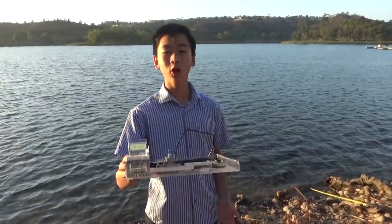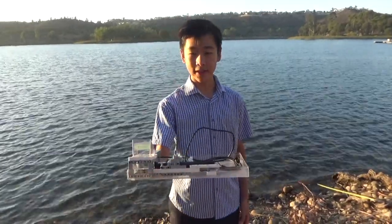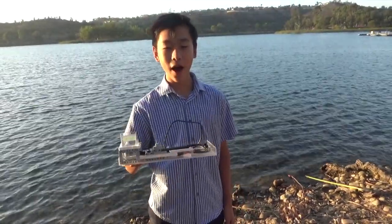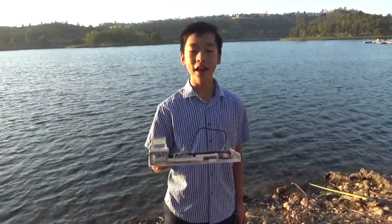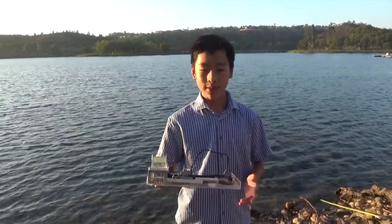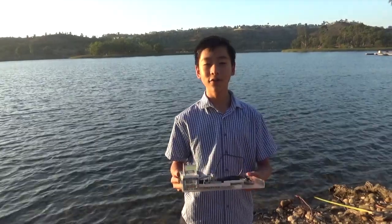I developed a portable and easy to use device, the NERIID, or a nanoparticle examining Raspberry Pi empowered image processing device, which can detect particles as small as 50 nanometers. This mock-up that I built only cost $50.